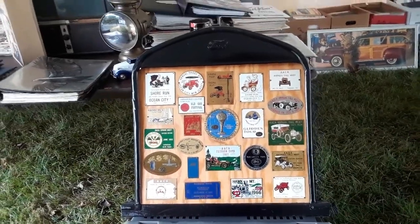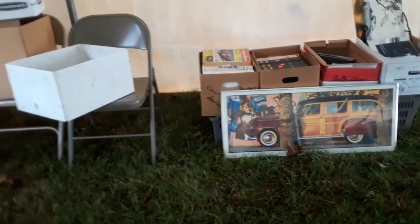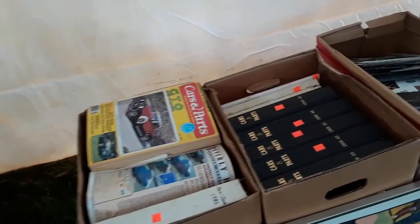This is Pam from NortheastWheelsEvents.com at the AACA Library annual garage sale, but this one is particularly hot. It's right before they move, and so they are moving, moving, moving.